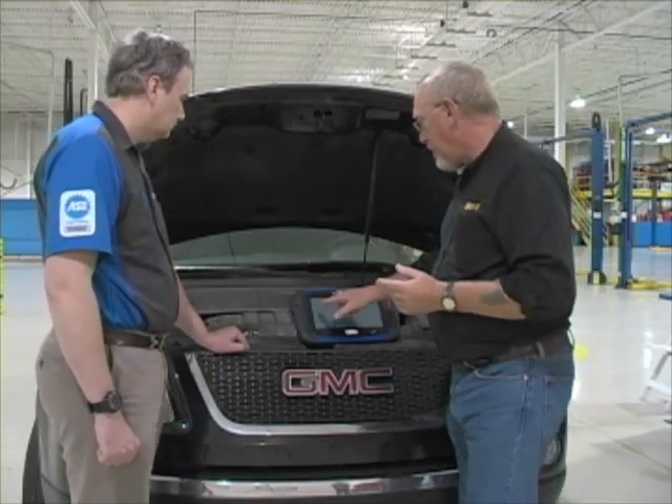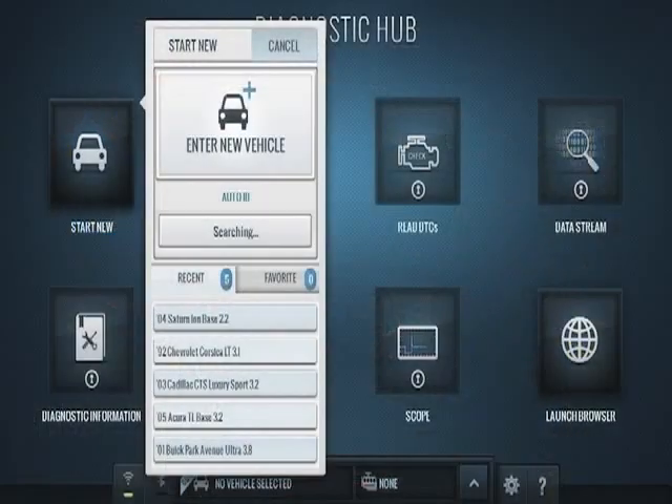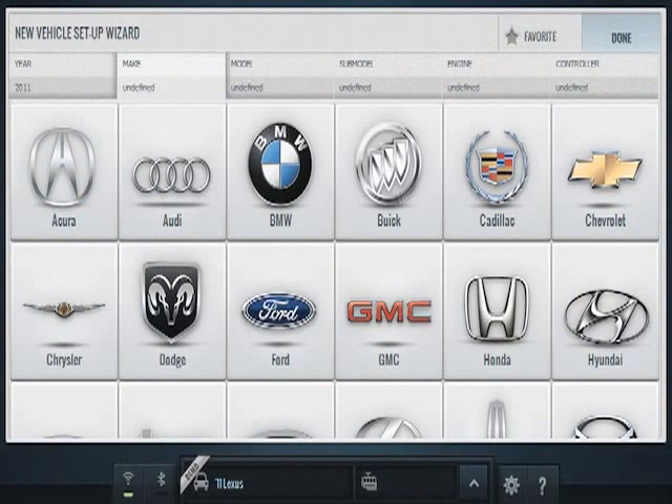Another feature that's pretty cool is that when we hook up to the car and start new, we've got the Auto ID feature. Any vehicle that is CAN-enabled and 2005 or newer — once you hit Start New, it will auto-detect the vehicle, pre-populate make, model, and year, and you're ready to go. You don't have to manually enter information. For older vehicles, you still have that option, and the process has been tweaked to make it easier — it shows you graphics of the different OEMs to make selection simpler.